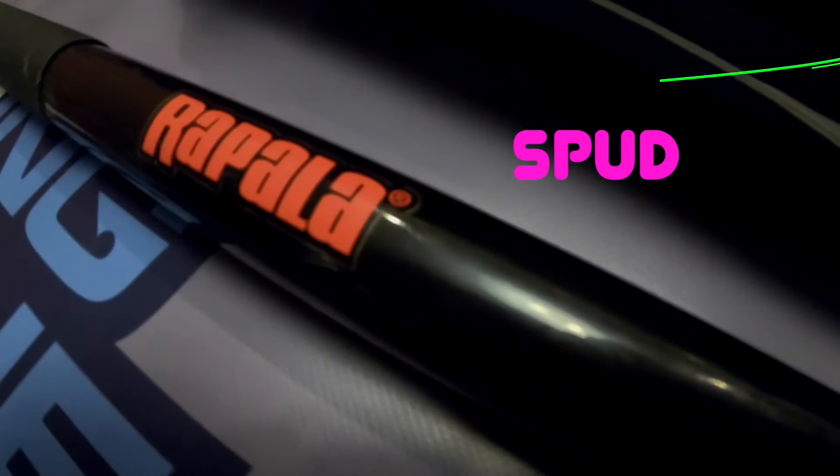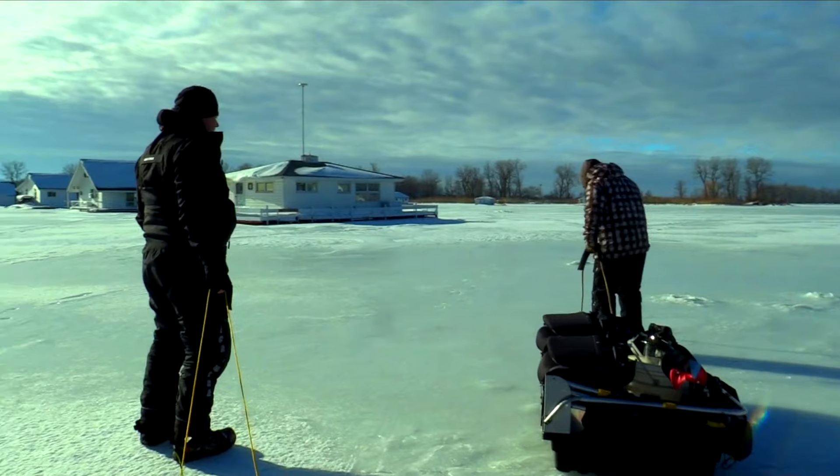This is a spud. What'd you call me? You can check the thickness of the ice in front of you as you walk.